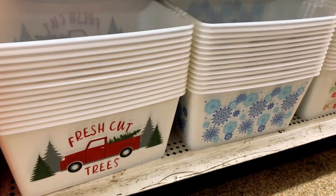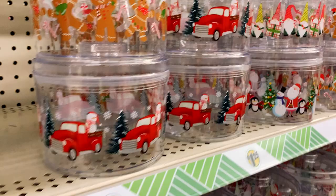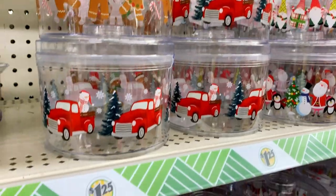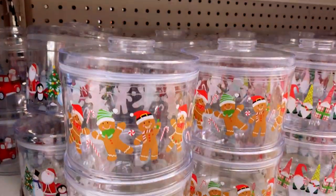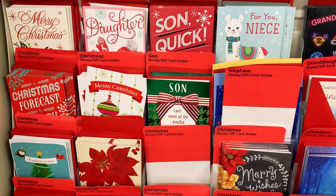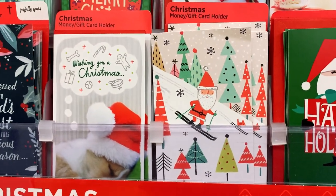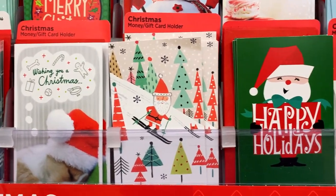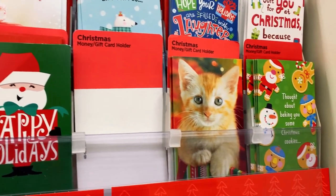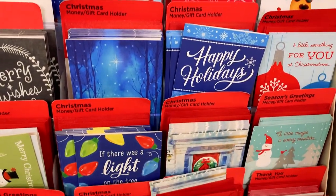And there are plastic storage containers, and Dollar Tree had these plastic cookie containers for treats or candy with a lid. Dollar Tree had such a great variety of Christmas cards — personalized for your son, your daughter, your grandson, your granddaughter — they're money holders and gift card holders.